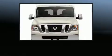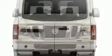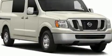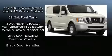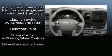Storage solutions are integrated throughout the interior, demonstrating thoughtful attention to detail. You and your passengers will enjoy the stereo system, which includes a CD player with MP3 capability, steering wheel-mounted audio controls, and four well-positioned speakers.